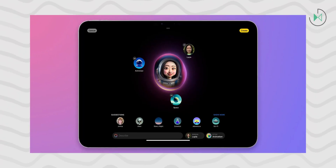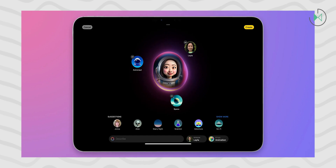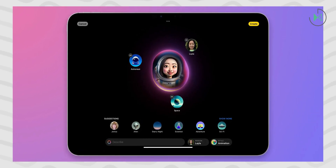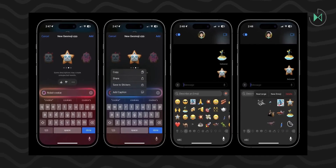Let me tell you about the things that were activated with this update. For starters, there is a new app called Image Playground, through which you can create images with a simple text prompt, similar to other artificial intelligence tools, but in this case for Apple. Moreover, it is not only available as an app, but also as an additional tool in the Messages and Mail apps.